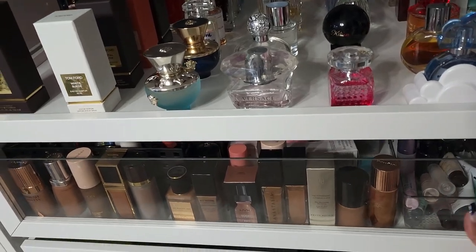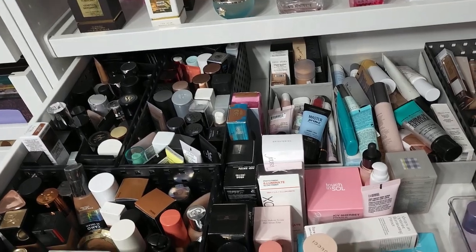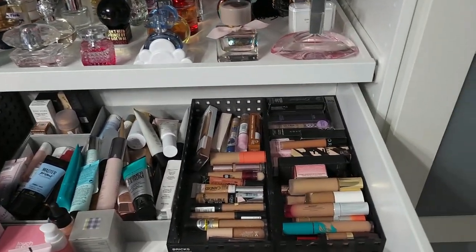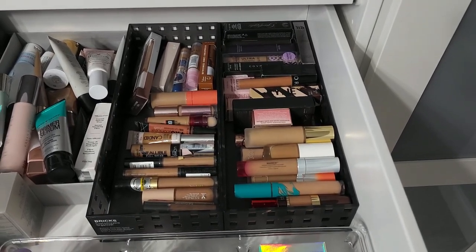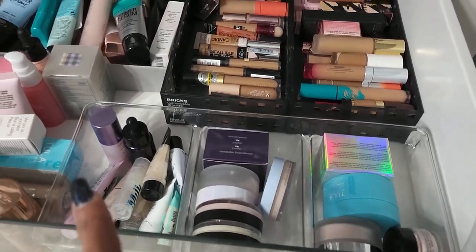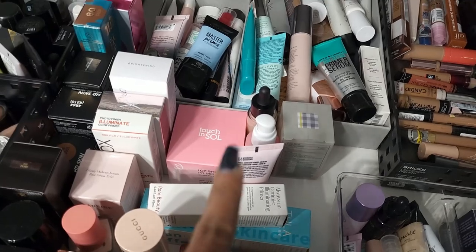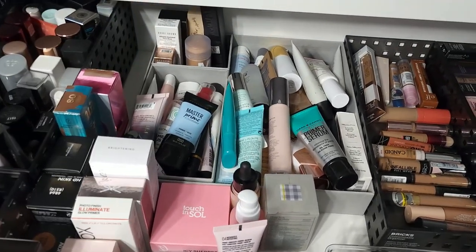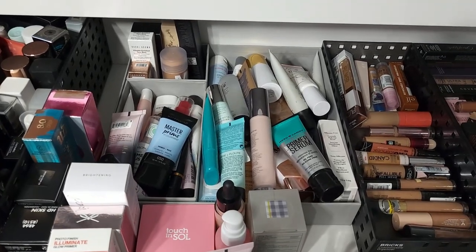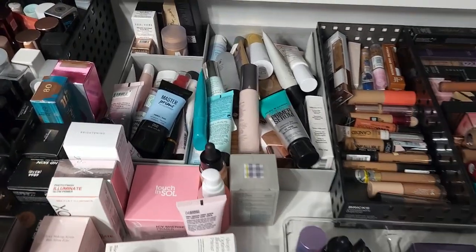All right, so this is the drawer where my primers are. Look at this drawer — don't judge me! So I just went through my concealers. So these are primers right here, and then there are some up here because I don't have room in there. We're gonna get rid of some of these. I need to get the ones that I have upstairs, bring those down, and we're just gonna get to it.